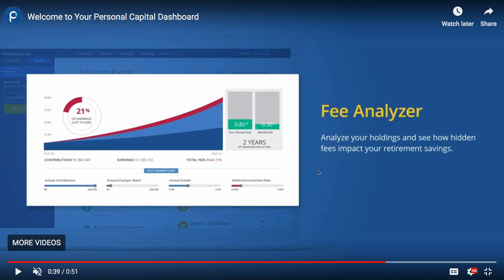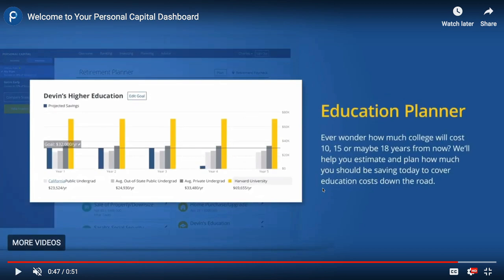They also have an education planner. I haven't fully utilized it, but it tells you how much college could cost 10 or 15 years in the future, so you can plan on saving for your kids' education. It breaks it down so you can see what your savings goal should be.